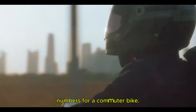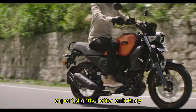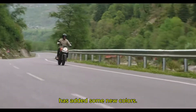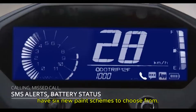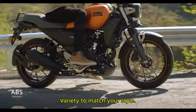Those are pretty solid numbers for a commuter bike. But with the hybrid system, you can expect slightly better efficiency and smoother acceleration. As for the design, Yamaha has added some new colors — the FZX will come in 4 new shades, and if you are eyeing the FZS, you will have 6 new paint schemes to choose from, so plenty of variety to match your style.